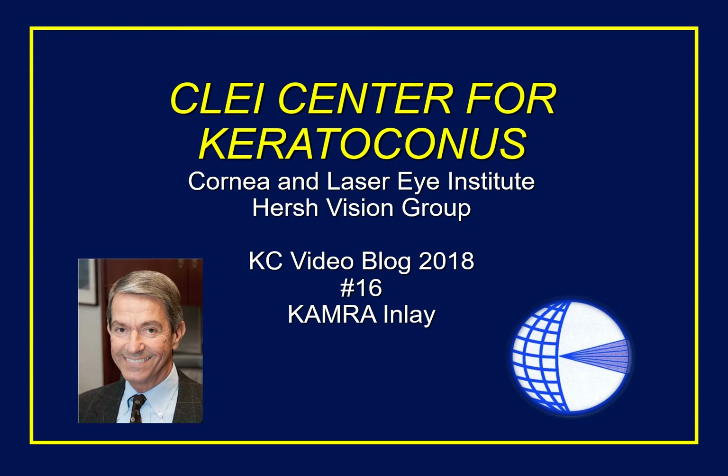This is Dr. Peter Hirsch, and welcome to our first Keratoconus video blog of 2018. We took some time off over the holidays and I hope you enjoyed both the holidays and wish you all a happy new year.